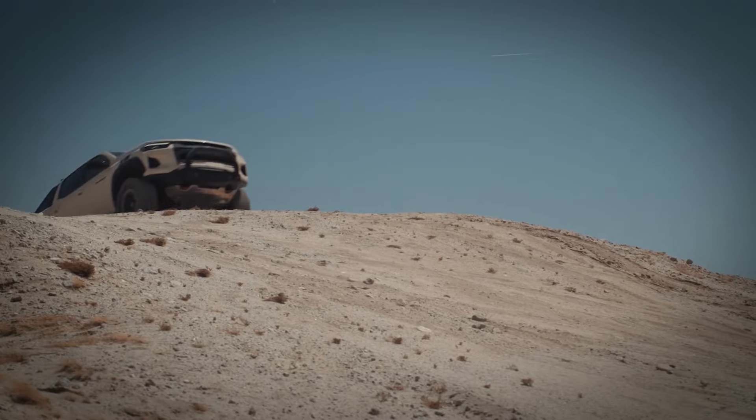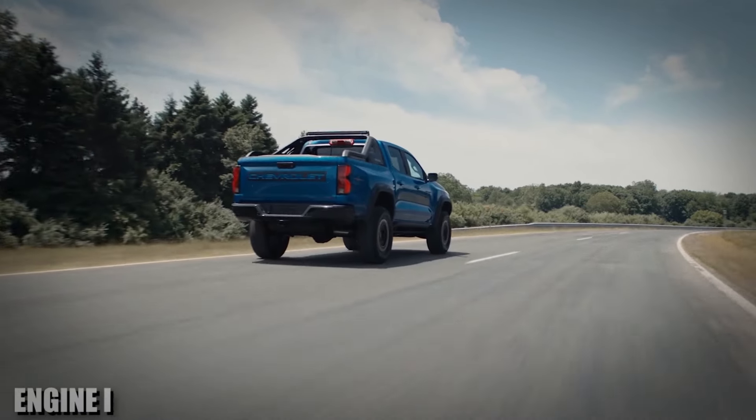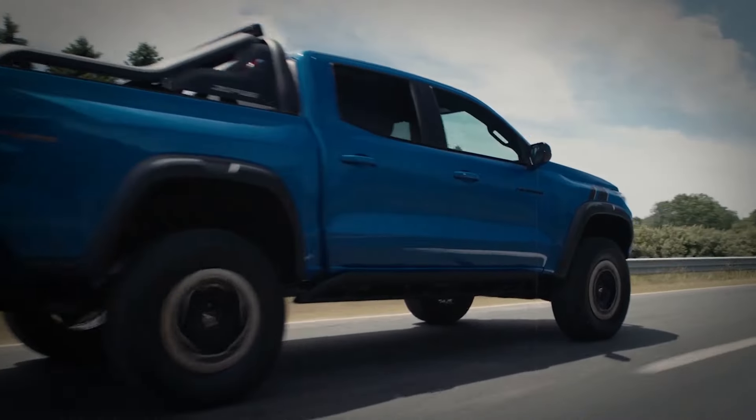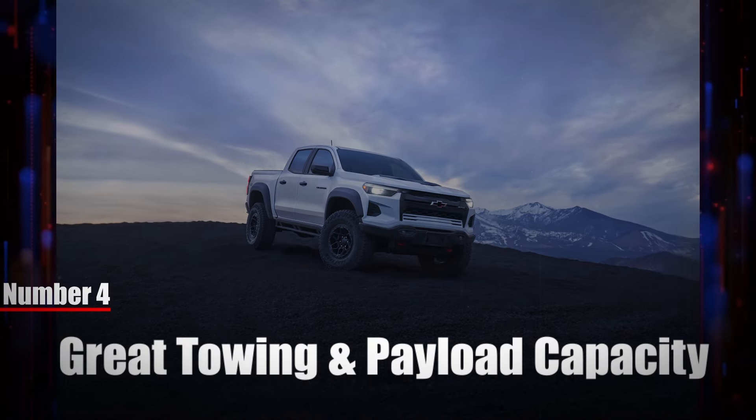What's most important about this engine is the serious amount of low-end torque that it delivers. This engine is turbocharged, so power is instant, which makes it perfect for towing. Number four: great towing and payload capacity.